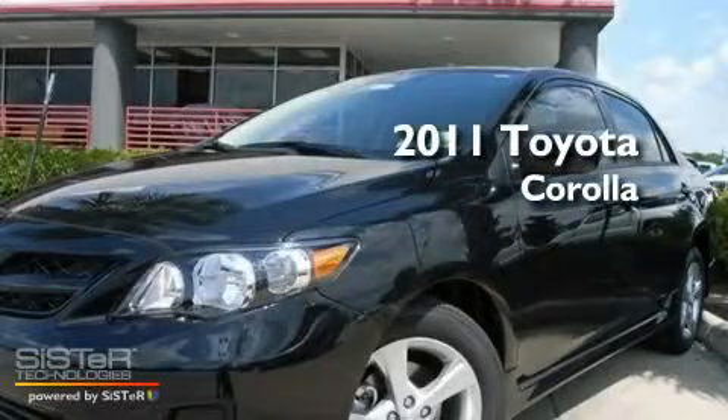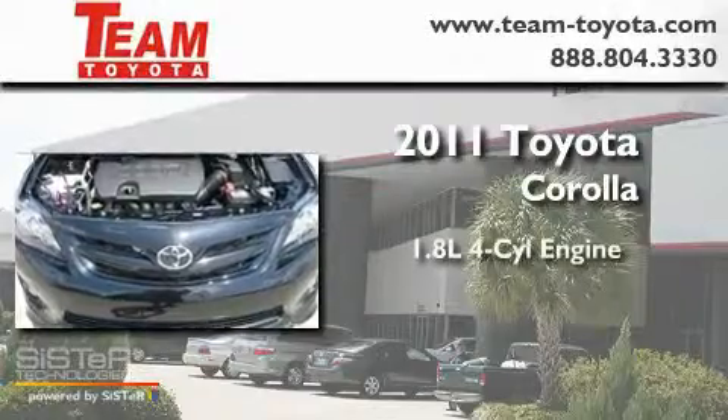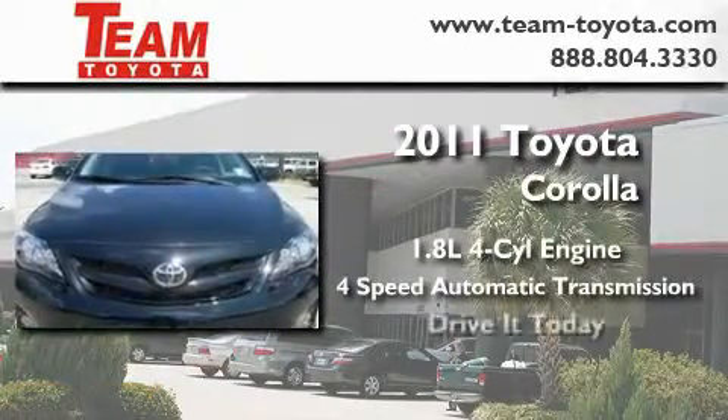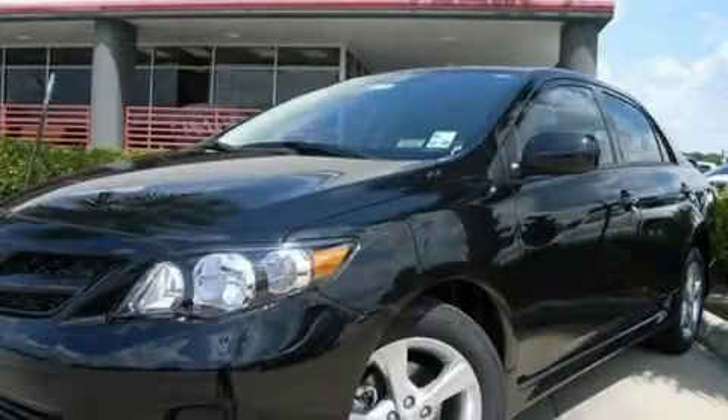This is a brand new 2011 Toyota Corolla. It features a 1.8 liter 4-cylinder engine and a 4-speed automatic transmission. Please call today to reserve this vehicle for a test drive.